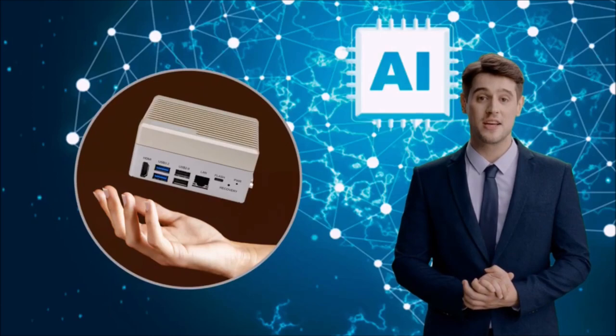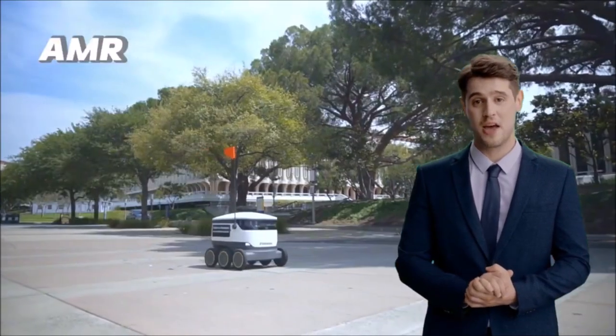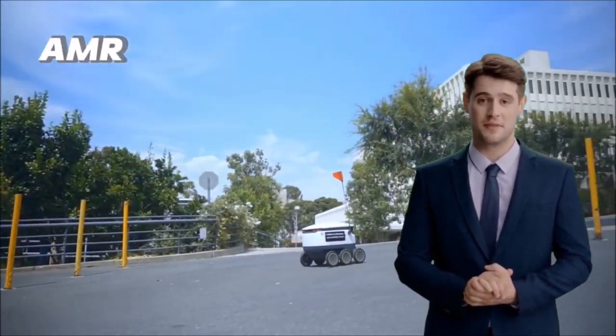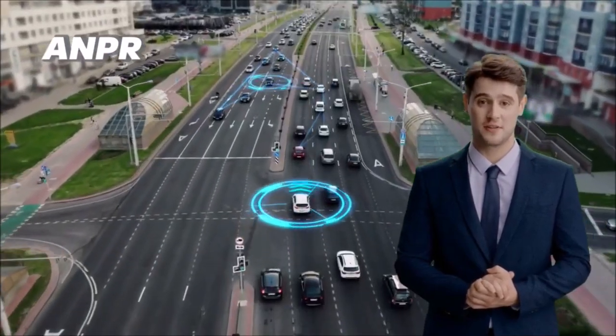Its palm-sized, lightweight body gives you complete versatility in deployment. In autonomous mobile robotics, it's your steadfast partner. For automatic number plate recognition, its 20 TOPS AI delivers precision.